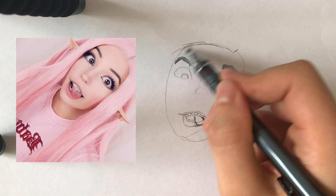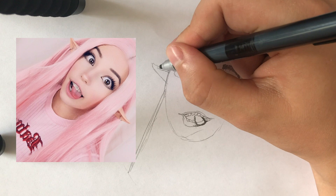Moving on to the mouth. The mouth is actually quite a weird one to draw. Her tongue is quite a weird shape — quite weird indeed.